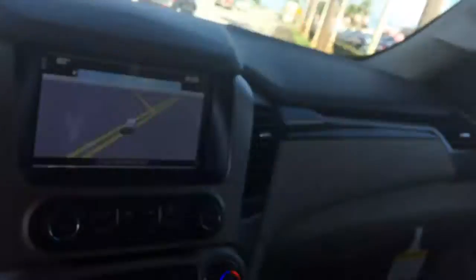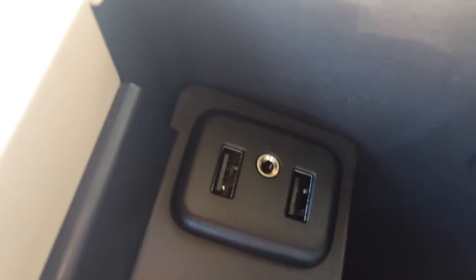Of course, it does have OnStar come standard — you can get six months free of that. It has some cup holders under here. Plenty of room here in the center console, as you see. It has two more USB ports and an auxiliary port, and you do have another charger up here also.